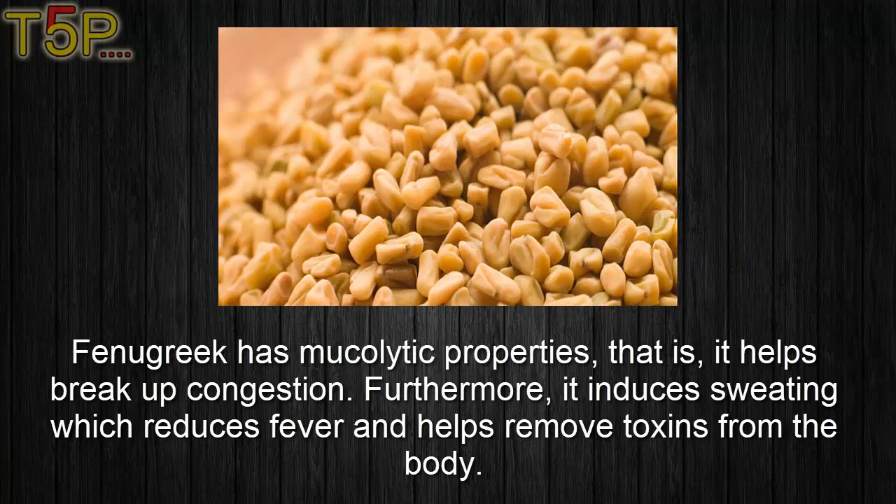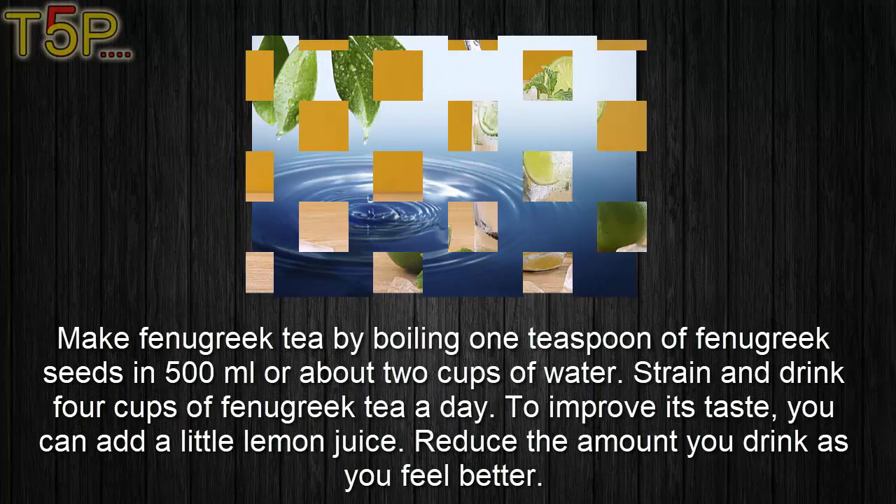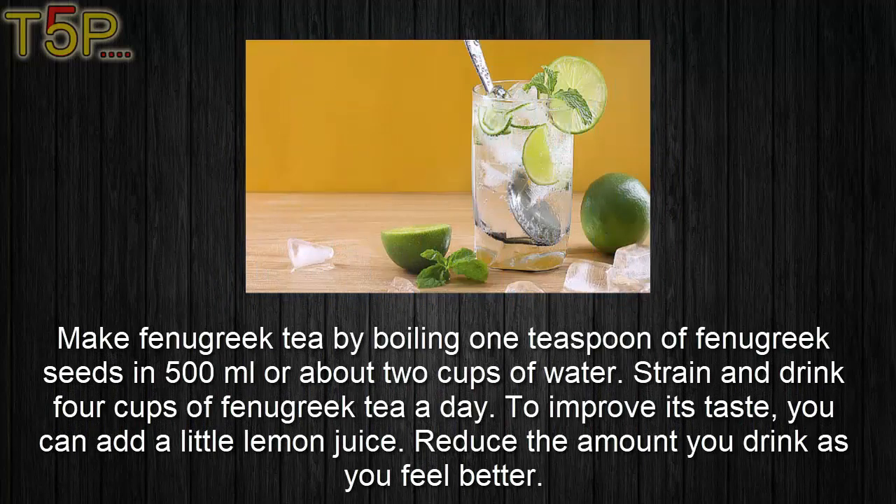Third, fenugreek seed. Fenugreek has mucolytic properties — that is, it helps break up congestion. Furthermore, it induces sweating which reduces fever and helps remove toxins from the body. Make fenugreek tea by boiling one teaspoon of fenugreek seeds in 500 ml, or about two cups, of water. Strain and drink four cups of fenugreek tea a day. To improve its taste you can add a little bit of lemon juice.